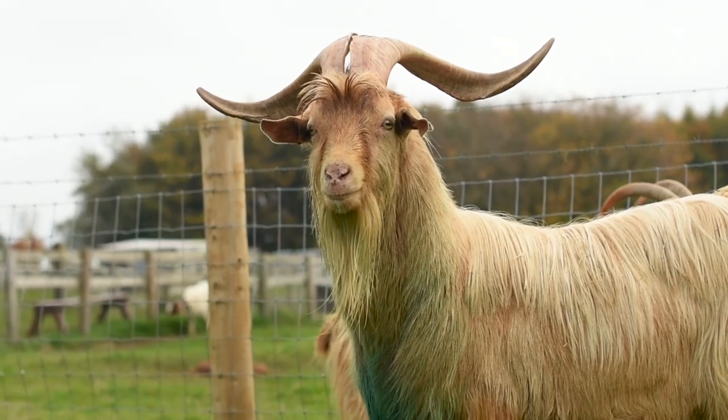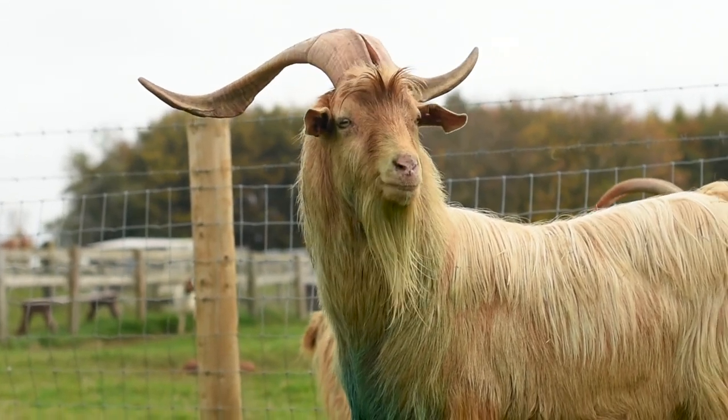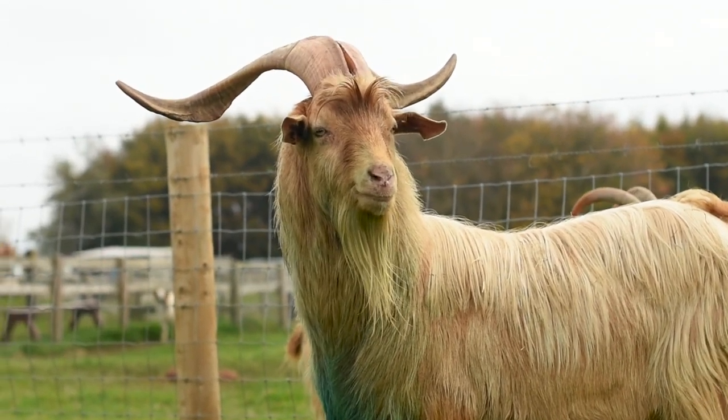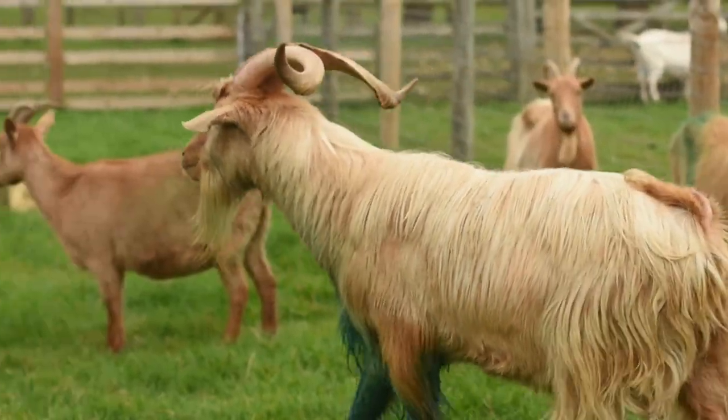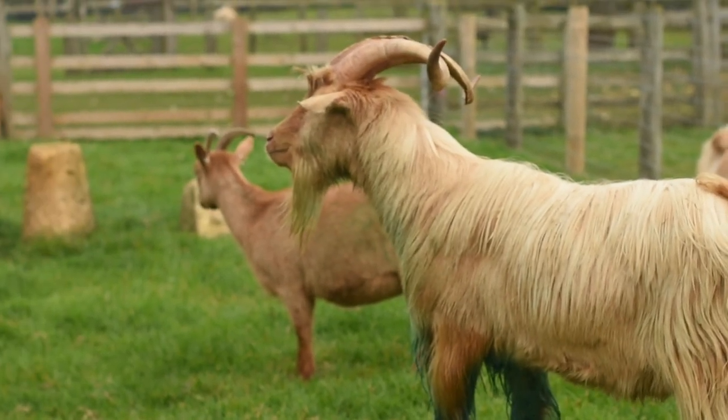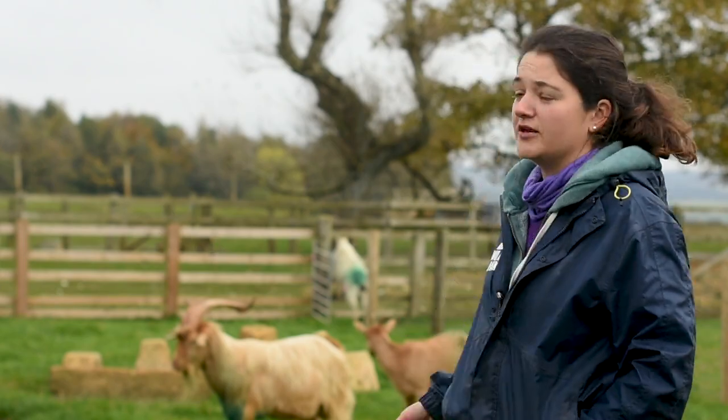Behind me we've got Lionel, one of our Golden Guernsey billies, and he is a particularly smelly goat. All billy goats at this time of year really do start to smell - they produce a pheromone to attract the ladies, but to us it's particularly repulsive. They then wee it on their face, which is even more disgusting. On Wednesday when we put the billy goats out with the ladies, you could actually smell them from the car park - a horrible musky smell went across the whole site, and most of that was coming from Lionel.